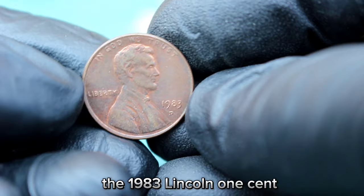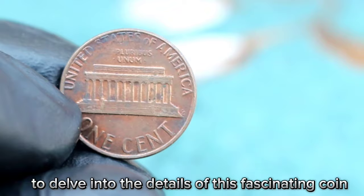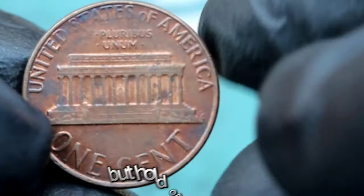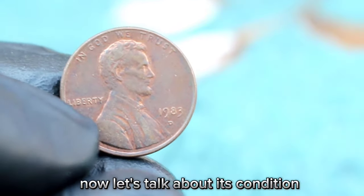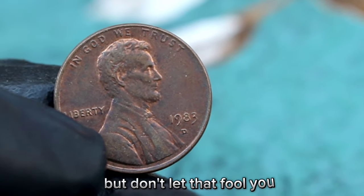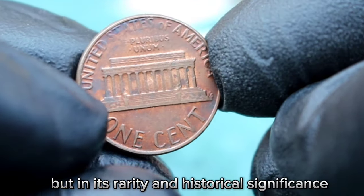Next, the 1983 Lincoln one cent with D mint mark and a large date. At first glance, you might think it's just a penny, but this little piece of copper could be worth much more than you think. This coin is a bit dirty and worn, but don't let that fool you — sometimes a coin's value lies not in its pristine appearance, but in its rarity and historical significance.